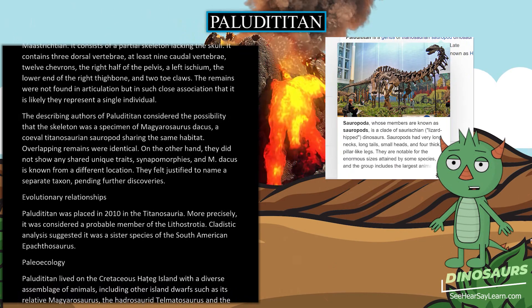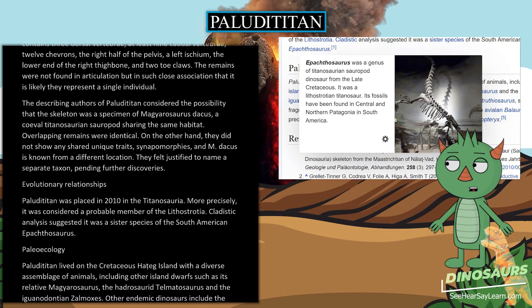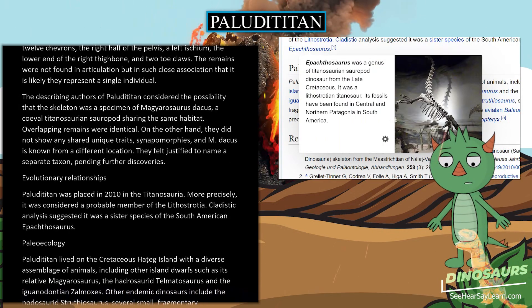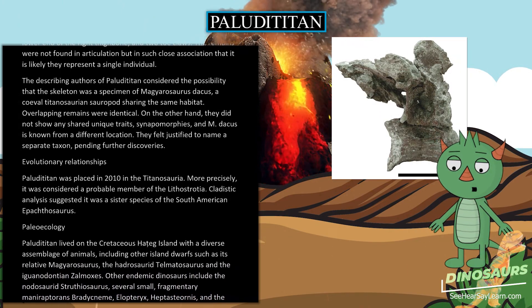Paludititan was placed in 2010 in the Titanosauria. More precisely, it was considered a probable member of the Lithostrotia. Cladistic analysis suggested it was a sister species of the South American Apatosaurus.